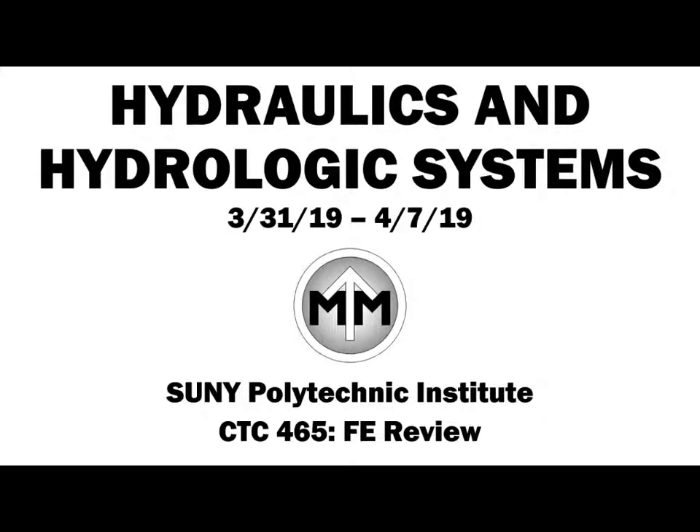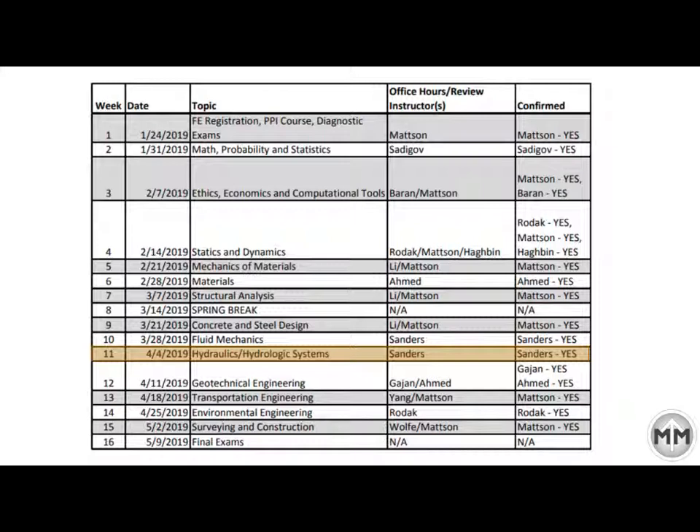Hey CTC465. Next week we'll be down to our final four, but here we still have 11 — we're on week 11 and we've still got a few weeks left to go. So where are we? We're on hydraulics and hydrologic systems.